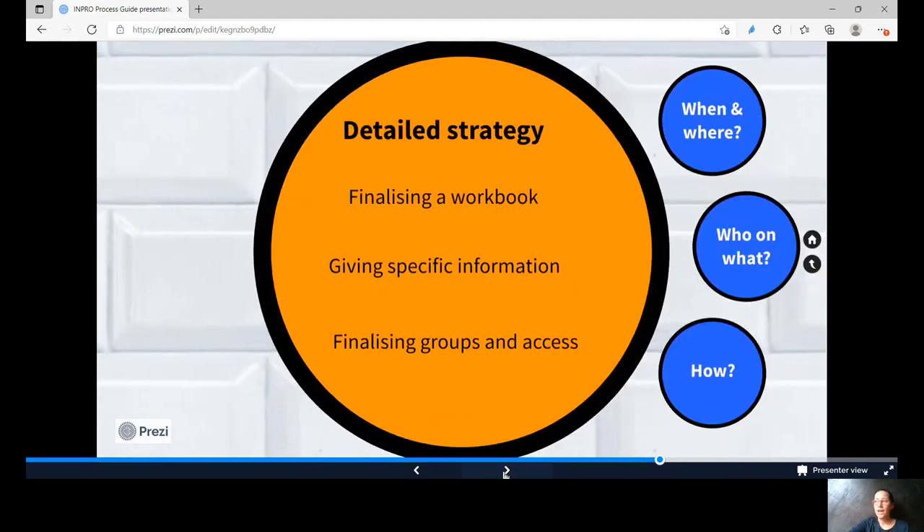Getting closer to actually applying the plan, detailed grouping, learning and meeting settings are specified. The focus here is also on the process and dialogue-oriented implementation of the measures.